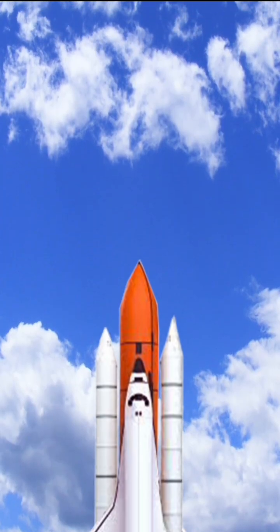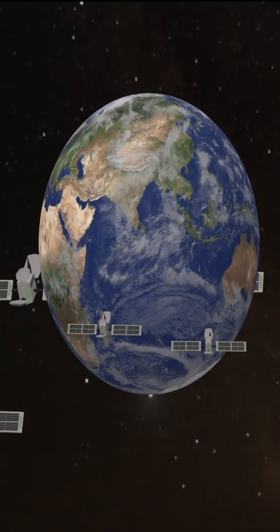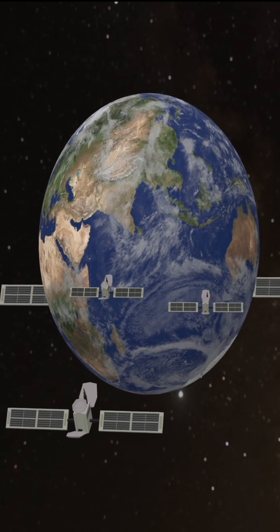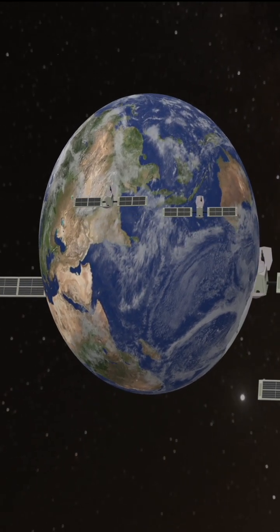Artificial satellites are manufactured and transported into space by a rocket. Satellites are placed at specific altitudes in space, and their altitude depends on the service they are providing.